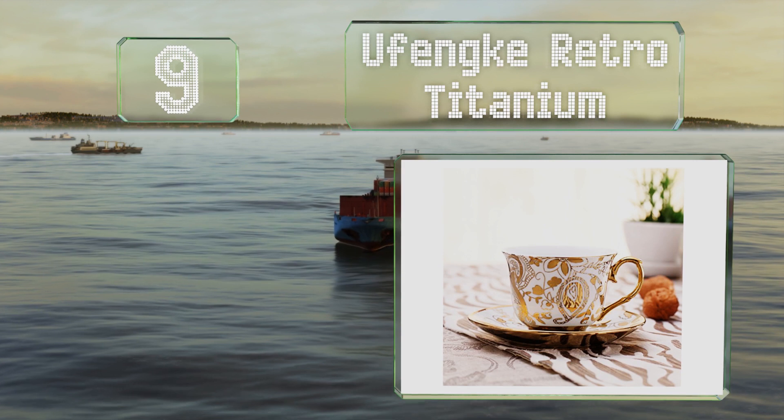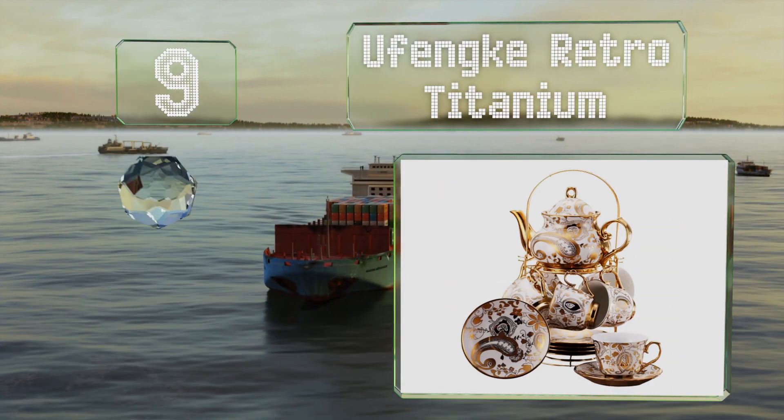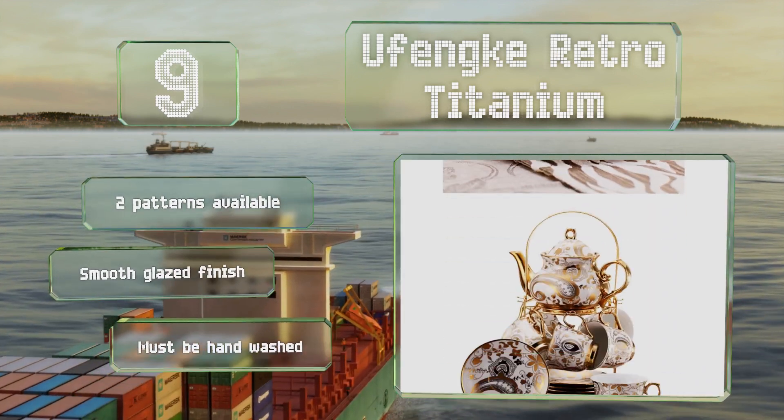At number 9, the Ufenki Retro Titanium is suitable as a display piece when not in use, and the included stand doesn't take up too much space. It also makes it easy to carry to the table. It's available in two patterns, both with a smooth glazed finish, but it does have to be hand washed.